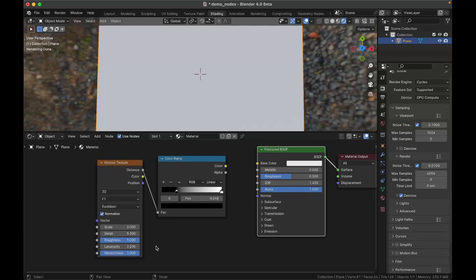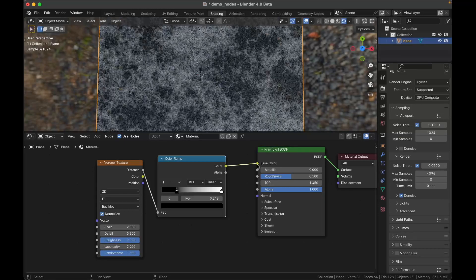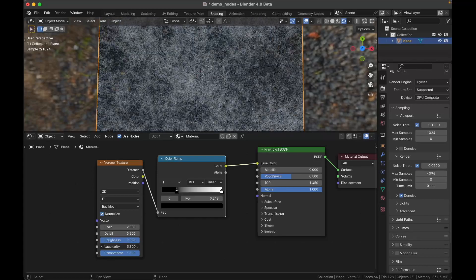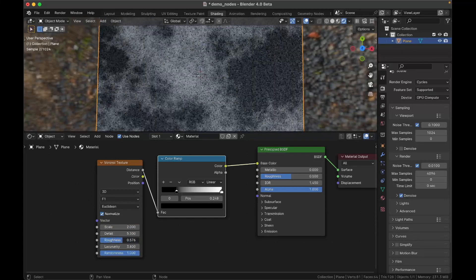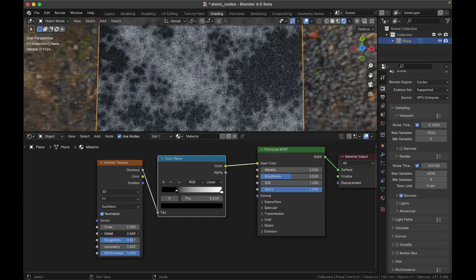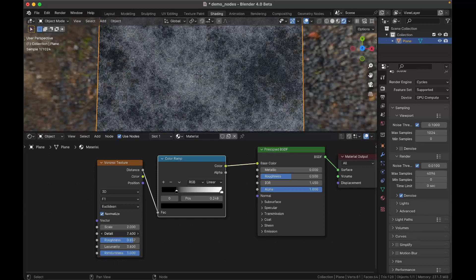One of the other new things is the Voronoi texture now has detail, roughness, and lacunarity, which gives control over multiple layers of Voronoi noise. You can turn up detail to add more layers of noise branching off from each other. Roughness changes how much each layer influences the next. Lacunarity is the scale of each layer relative to the next — the higher it is, the messier things get. With all connected, you can get very fine detail, almost like dust.